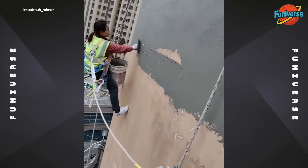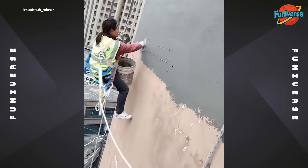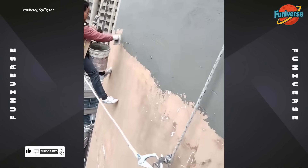Nice work, but let's keep it safe. Hard hat is mandatory.